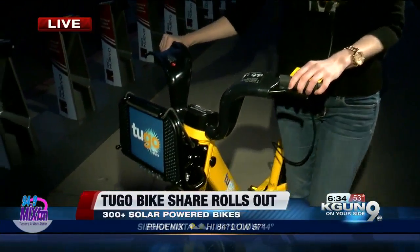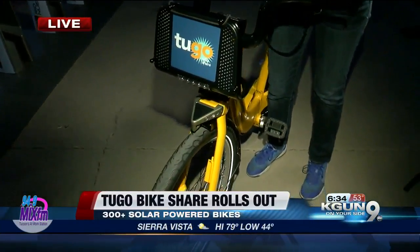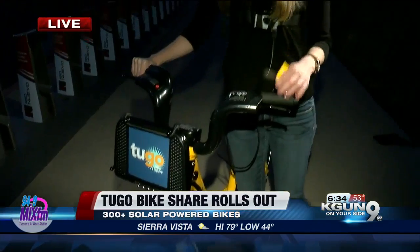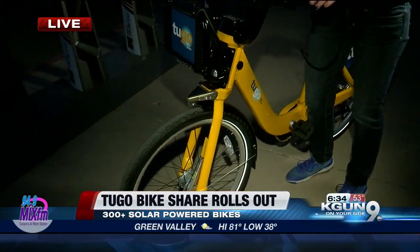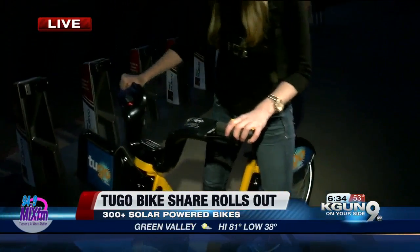One other cool thing: this December, every Tuesday is going to be Free Ride Tuesdays. So if you're not sure if you're going to like this, every Tuesday you're going to be able to check out any of these bikes for an unlimited number of 30 minute periods. So you can ride around town and get a flavor for how it goes.